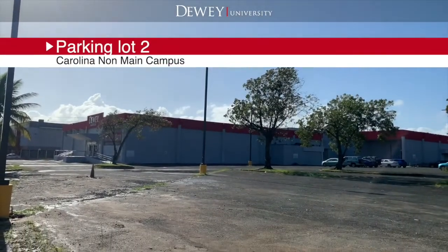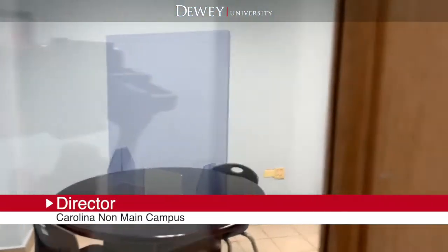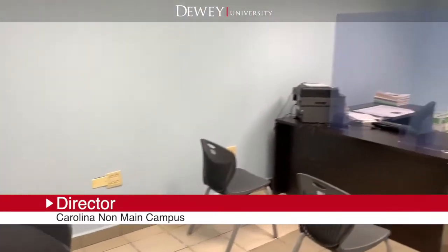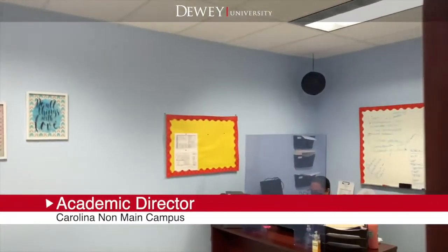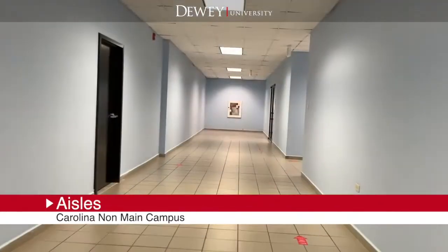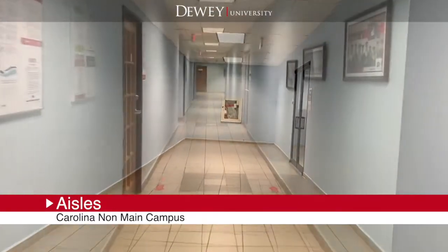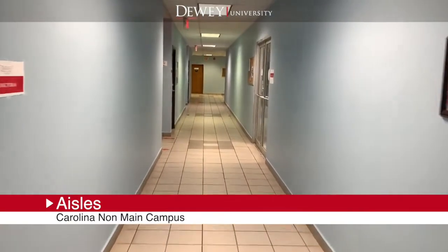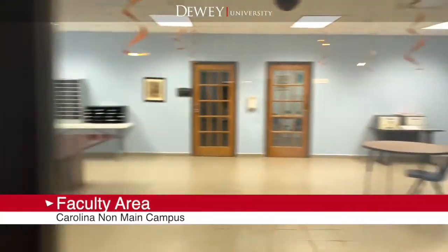There is free parking space for students and employees. This is the director's office. This is the academic director's office. This is the faculty area.